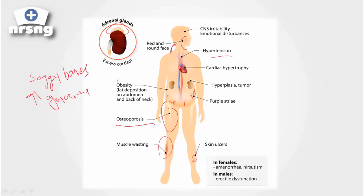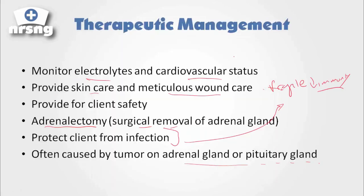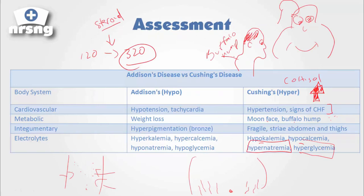One way to think of Cushing's — if you think 'Cushing' like 'cushy' or 'plush' — the patient who has Cushing's is going to gain weight and be larger. That's a way to remember it. That's how Cushing's disease differs from Addison's disease. You can print out the cheat sheet and the chart here — it will be a great help while you're going over your endocrine system.